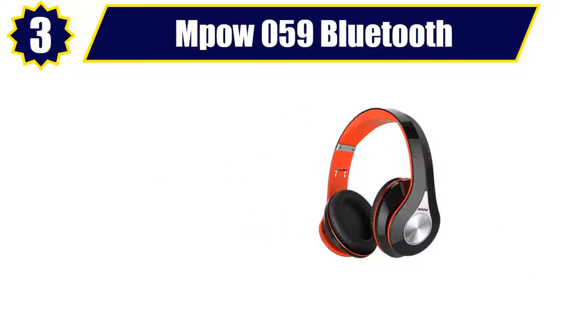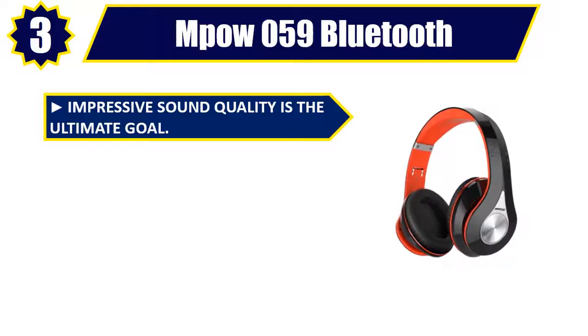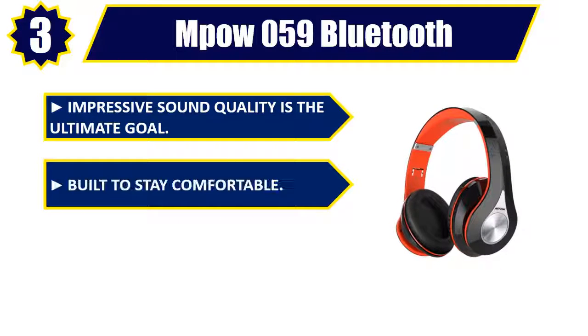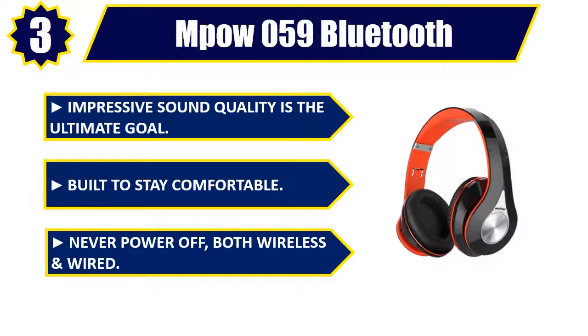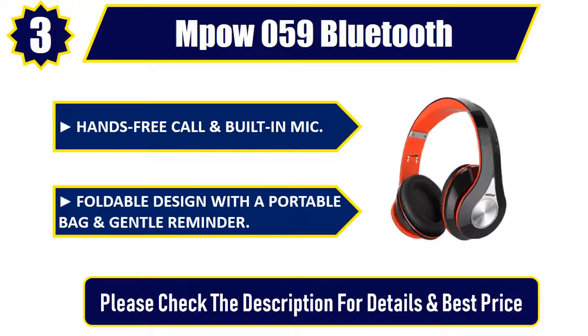Number 3: Mpow 059 Bluetooth. Impressive sound quality is the ultimate goal. Built to stay comfortable. Never power off — both wireless and wired. Hands-free call and built-in mic. Foldable design with a portable bag and gentle reminder. Please check the description for details and best price.